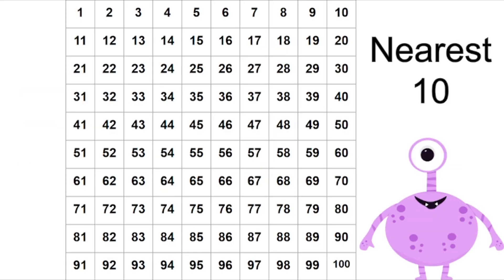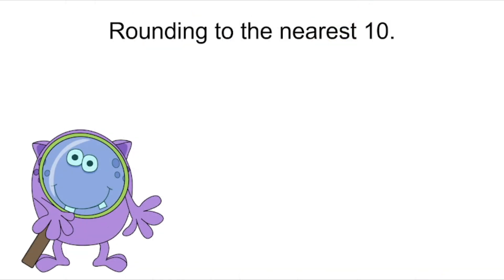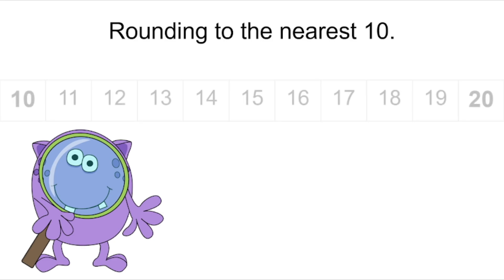Here we have a hundreds chart. These numbers are all multiples of ten. Let's count them together: ten, twenty, thirty, forty, fifty, sixty, seventy, eighty, ninety, one hundred. What does this have to do with rounding to the nearest ten? Let's take a closer look.